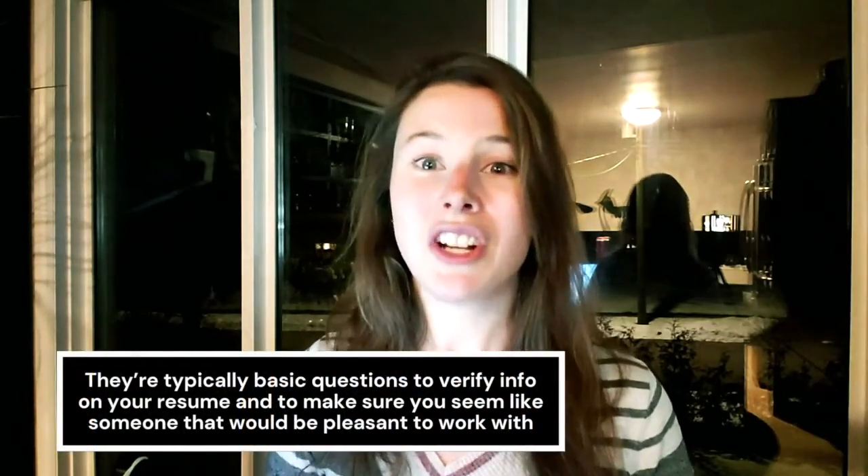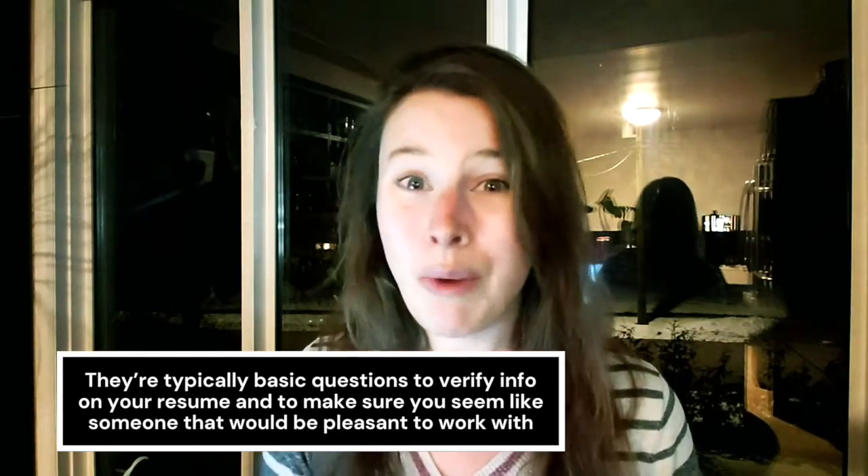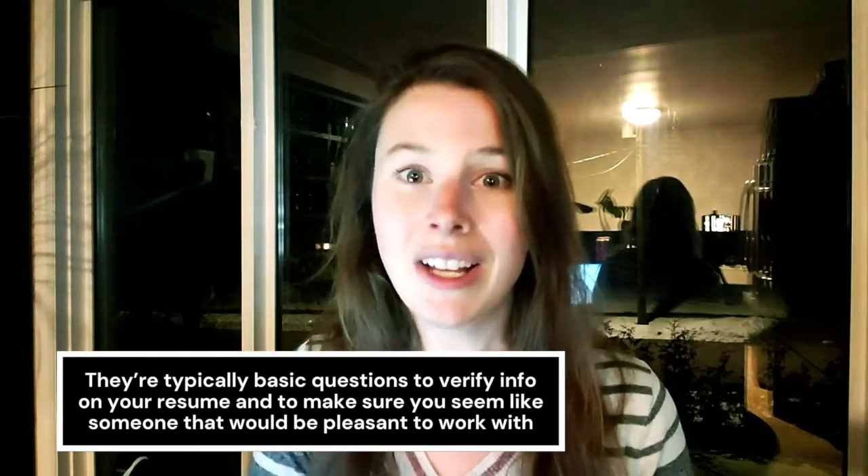The first thing that usually happens is that the HR — the Human Resources department of the company — calls you for a screening call. This is usually just a really quick interview where they're asking you basic questions that reiterate what is on your resume. They really just want to make sure that you would get along well with different members of the company and fit in well. They want to get a sense of your personality and verify things on your resume. Usually this is a really quick call — just with an HR rep, not an actuarial manager or anything like that.